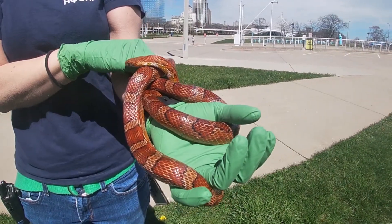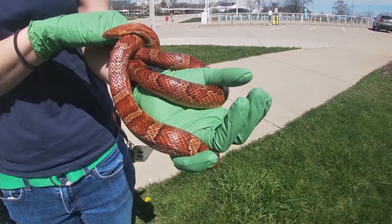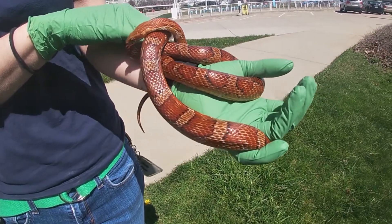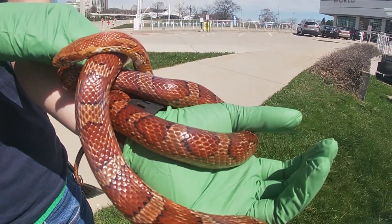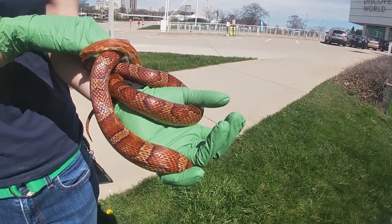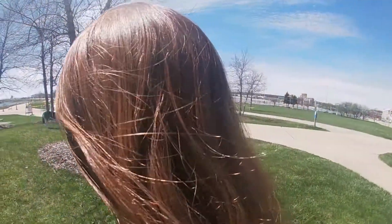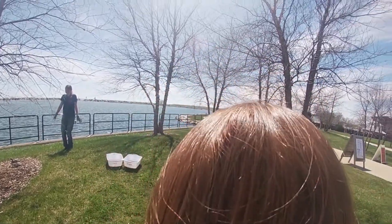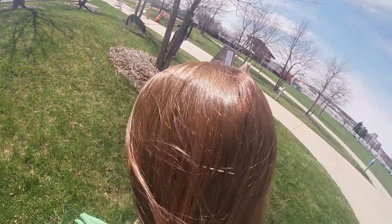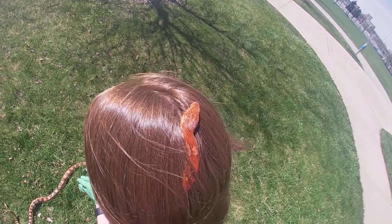Many snakes use camouflage as a type of defense from predators or to hide from prey. Depending on where the snake lives, the color pattern will help them camouflage to that area. Corn snakes are found in the southeastern part of the United States in forests, rocky outcroppings, and wetland areas. Even animals not in the wild can find things to blend with — for example, corn snakes typically have a reddish orange color pattern, and our little corn snake likes to climb through my red hair.